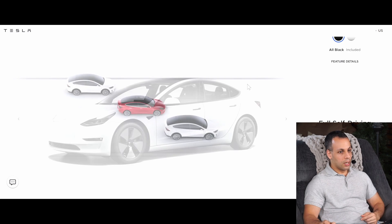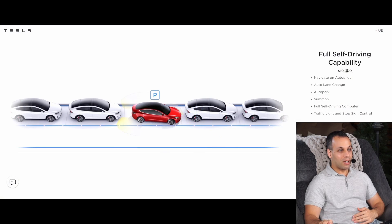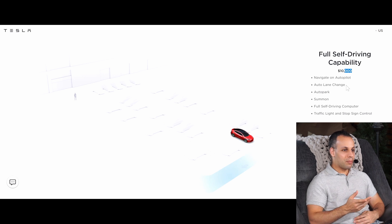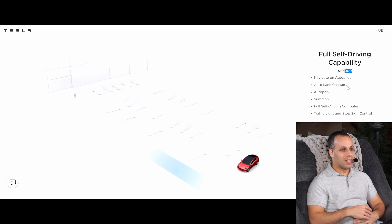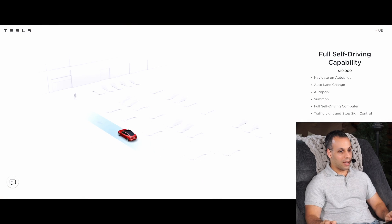What gets me in particular is when people say this is not Autopilot's fault in any way, shape or form — this is a beta, they should know they have to pay attention at all times. The thing that gets me is the way it is advertised. When you go to Tesla's website and check out a Model 3, when you scroll down it says 'Full Self-Driving Capability — Add to Cart.' Now if they called it 'Safety Assist' that would be one thing, or 'semi self-driving capability' — but they went out of their way to call it full self-driving capability.